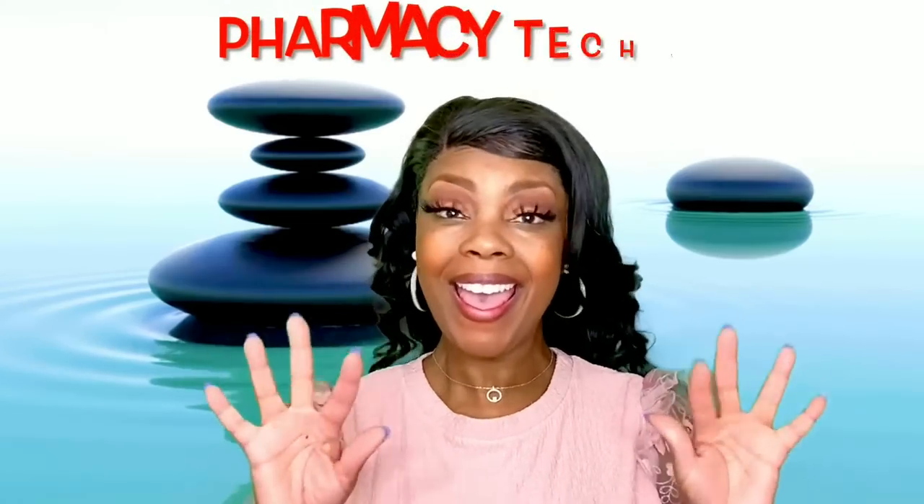Hey, you guys, welcome to my channel. I'm Pharmacy Tech Love. This is where you learn everything that you need to know about how to be a pharmacy technician.